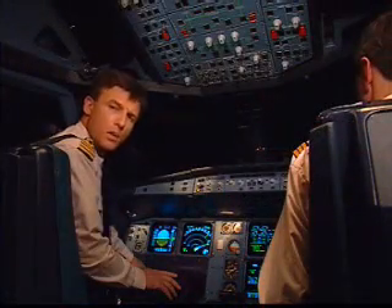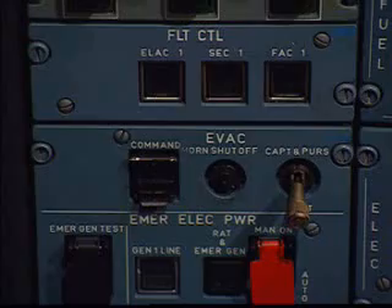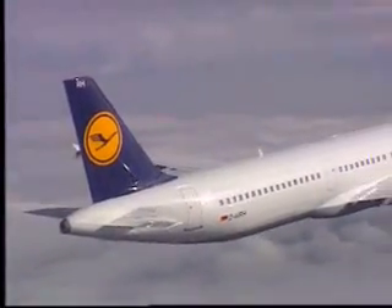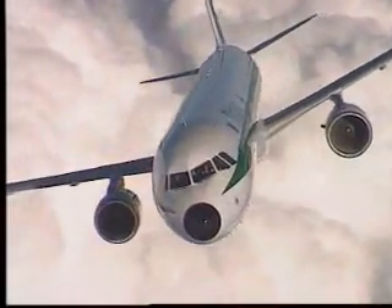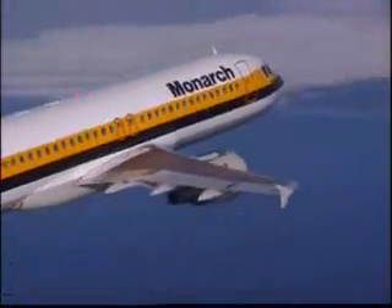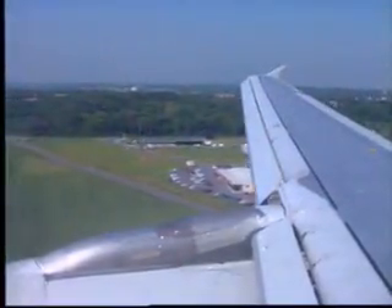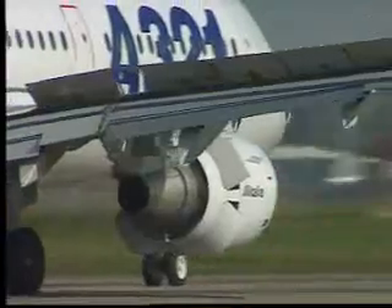I'd like to talk about one more set of computers: the computers for fly-by-wire, called the flight control computers. They replace what you had in your previous aircraft — cables, bell cranks, pulleys, artificial feel springs, jacks, and analog computers. The controls, however, are very familiar. In pitch, we have stabilizers and elevators. In roll, we have ailerons and spoilers. In yaw, we have the rudder. And of course, we have flaps and slats, as well as ground spoilers.